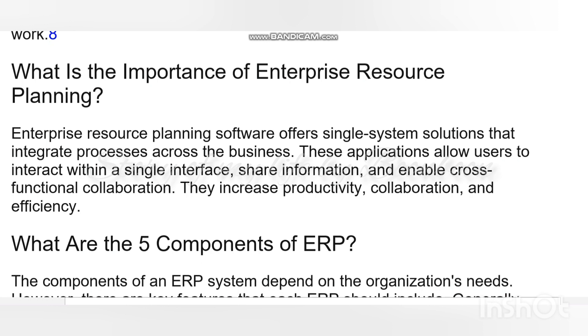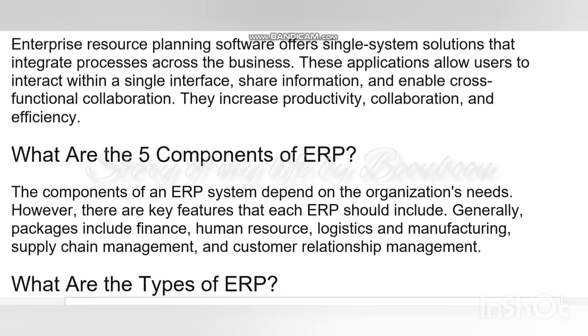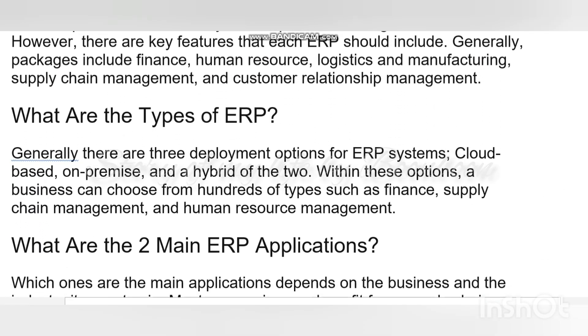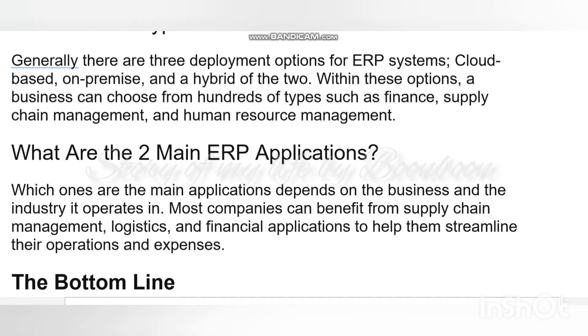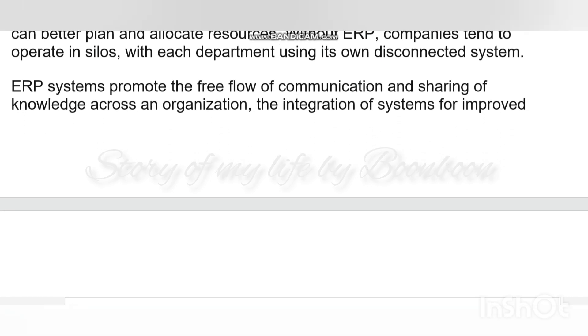What is the importance of enterprise resource planning? It offers single system solutions that integrate processes across the businesses. These applications allow users to interact with a single interface, share information, and enable cross-functional collaboration. They increase productivity, collaboration, and efficiency. What are the five components of ERP? Generally, packages include finance, human resources, logistics and manufacturing, supply chain management, and customer relationship management.